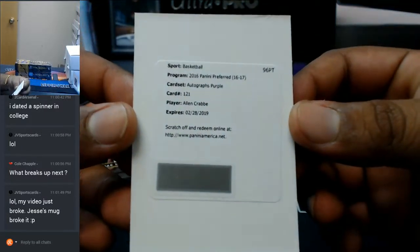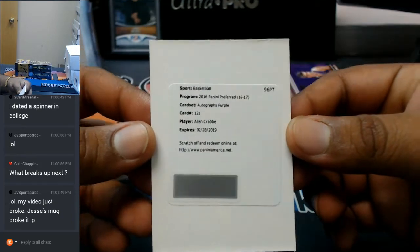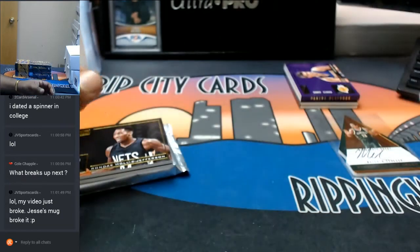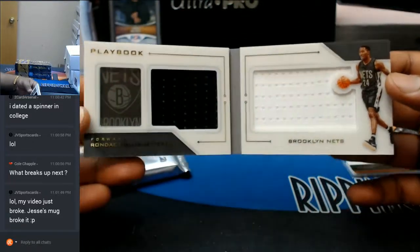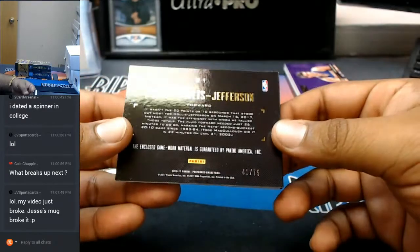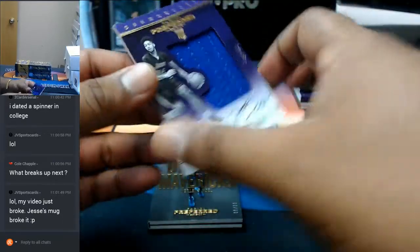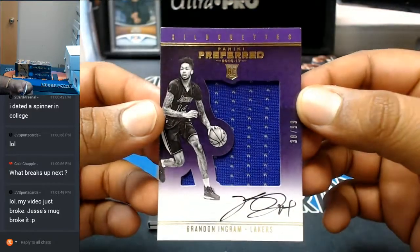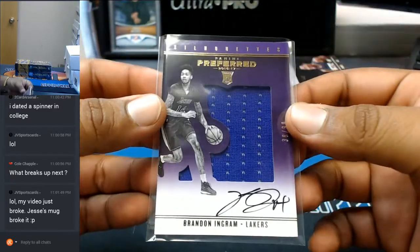Let's see what this is about. It's a redemption — a redemption for Alan Crabbe. Not sure what team he plays for, I want to say he's a Pelican, but I could be wrong. Rondae Hollis-Jefferson with the booklet for the Nets — check that out, two-color patches on there, numbered to 75. Oh, that is sick — numbered to 99 for the Lakers, Brandon Ingram with the RPA. Very nice.